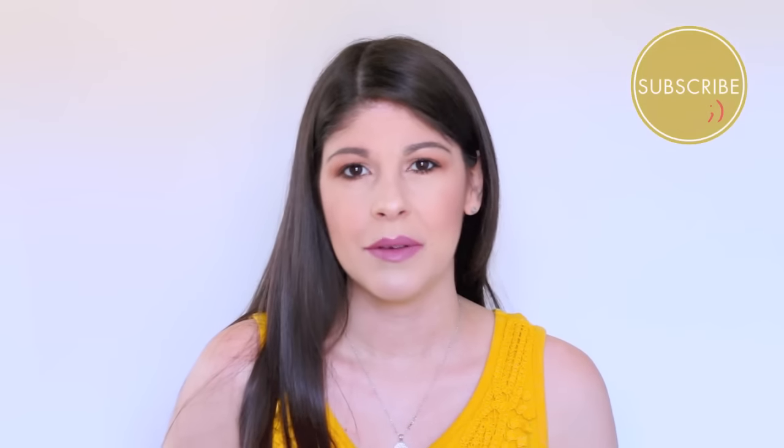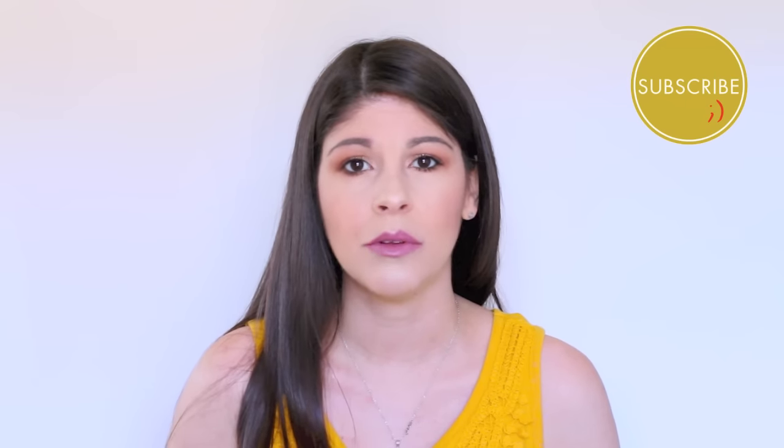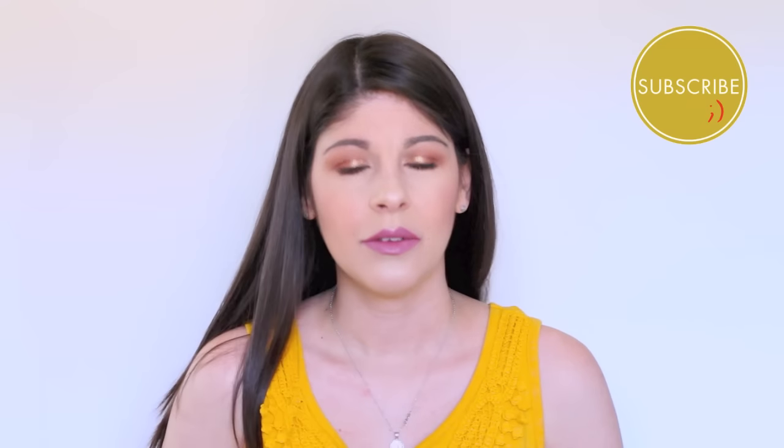Hey guys, welcome back to my channel. Today's video is something I'm actually extremely excited to film — it's been in the back of my mind and it's another drugstore dupes video. The last time I did this was maybe three to five months ago. This time I've come up with ten different items from the drugstore that are easily comparable to higher-end, pricier items. Keep watching to find out!